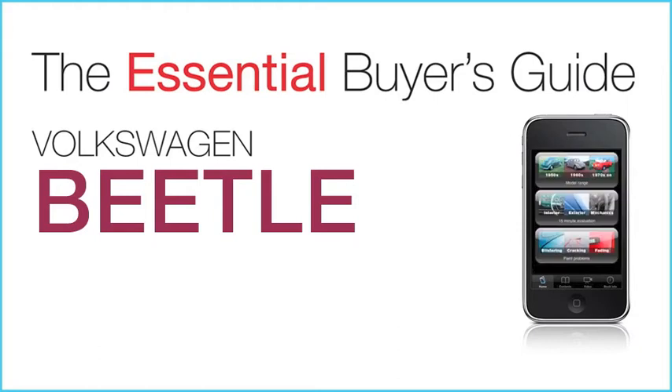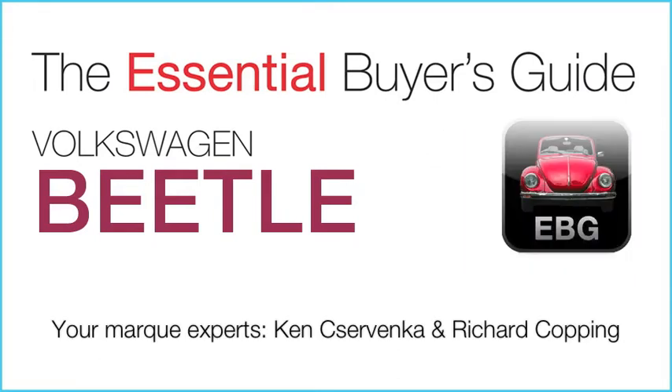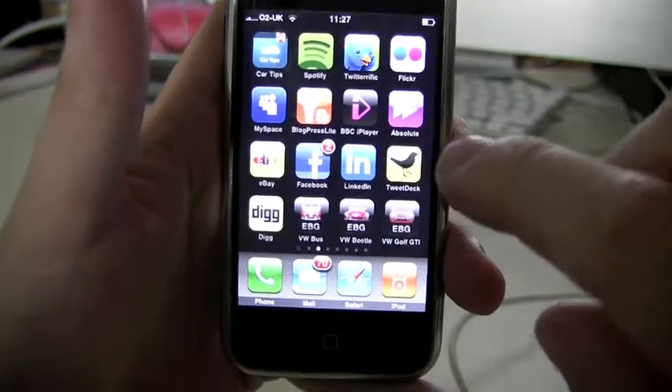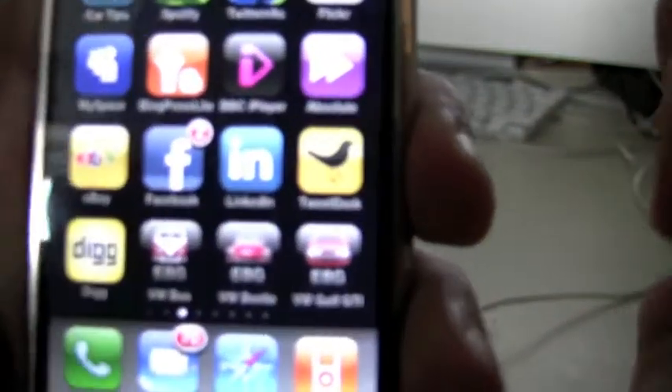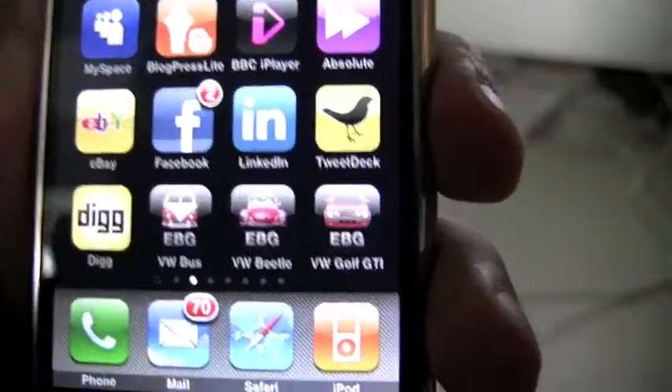Hello everyone and welcome to this demonstration video brought to you by Paul Castle at Veloce. I'm going to give a quick run-through of the new VW Beetle Essential Buyer's Guide app, which is available on the iPhone and iPod Touch.